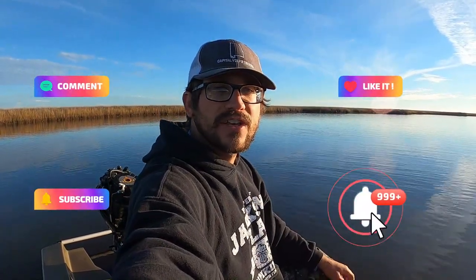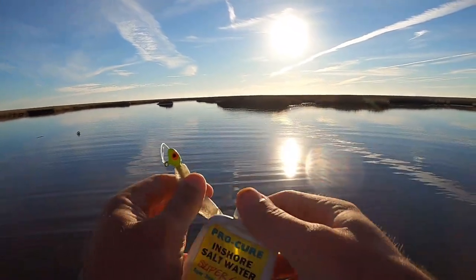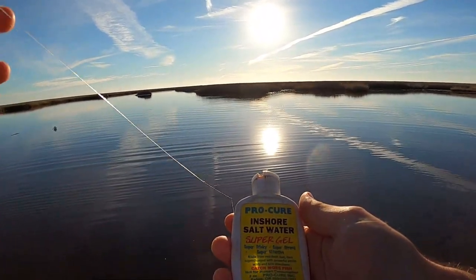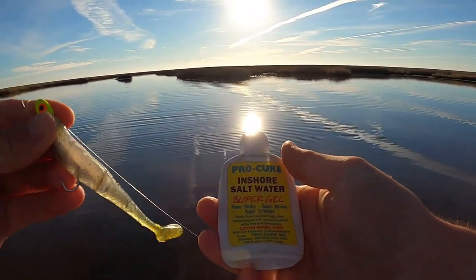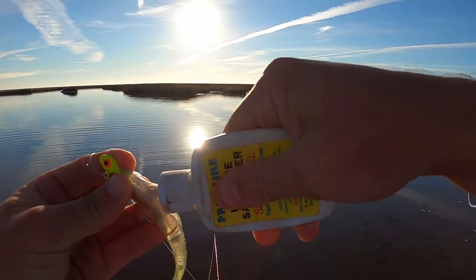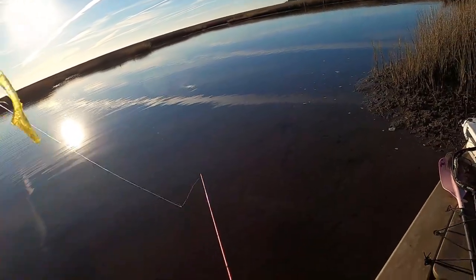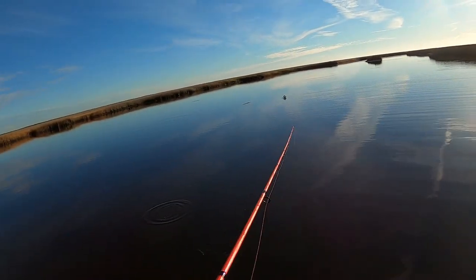We're going to see if we can get on some redfish and then move to another area and get some big speckled trout. Keep that subscribe button rolling, guys — we're just adding more and more people every video, I like it, keep it going. We're going to start off with the Z-Man Scented Paddler Z in the smoky shad color, and we're also going to put a little Pro Cure inshore saltwater super gel on it — super sticky, super strong, super effective, made from real fresh bait. It'll disappear off your lure after a couple casts but that oily sheen stays on there, so it lasts a good while.